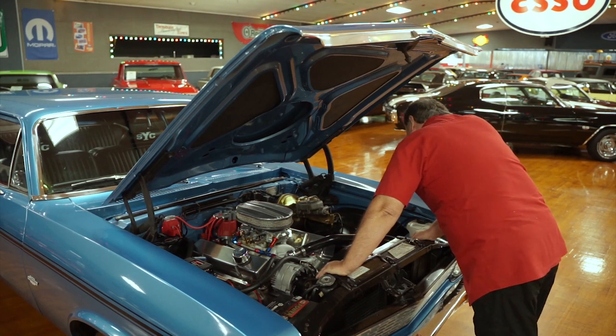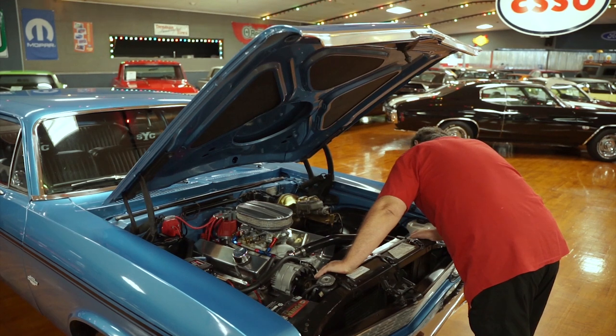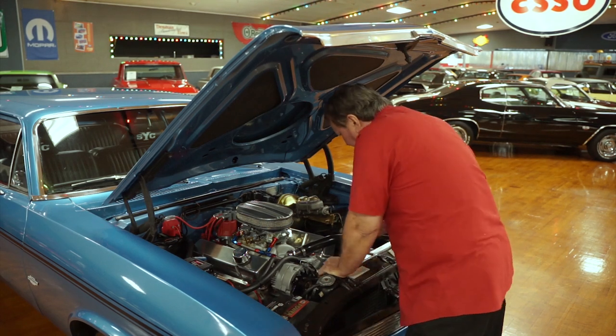It has a set of long tube ceramic coated headers. I'm going to call them inch and three-quarters. They're a pretty nice set of headers.